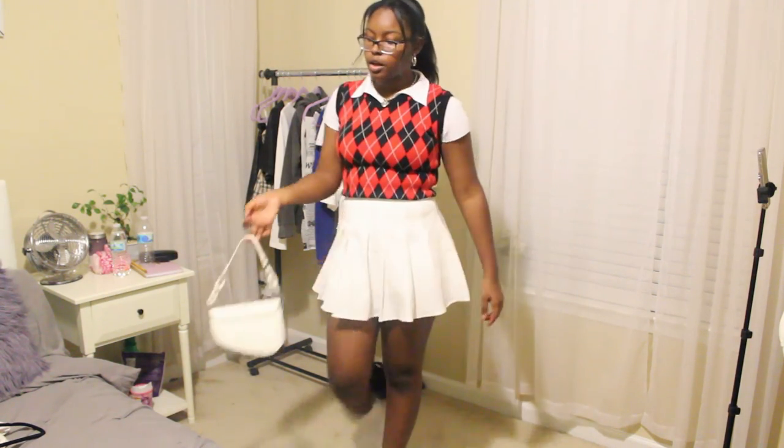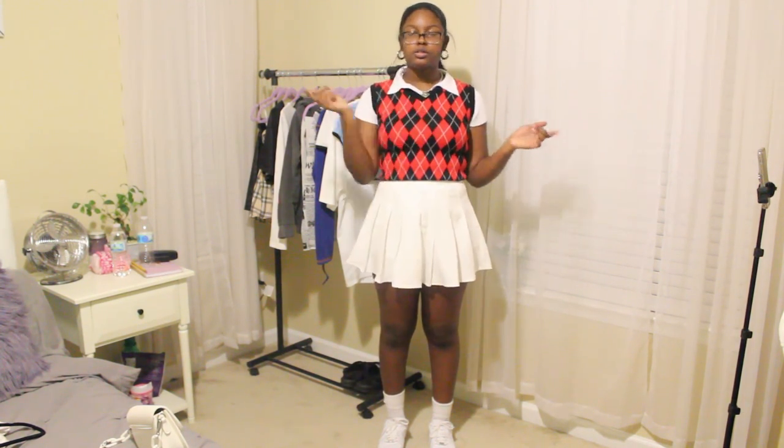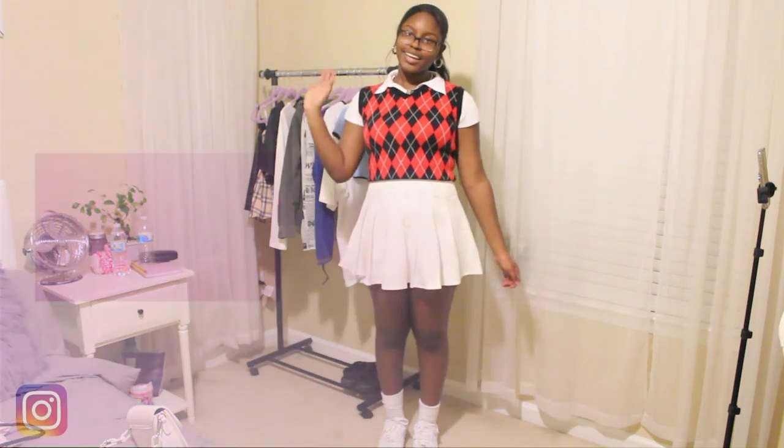That's the last outfit for today and the end of the video! If you enjoyed it, make sure to give it a thumbs up and subscribe to my channel. Follow me on Instagram and TikTok for more fashion content — links will be on screen and in the description. I really hope you enjoyed it and I'll see you guys in a few days. Bye!